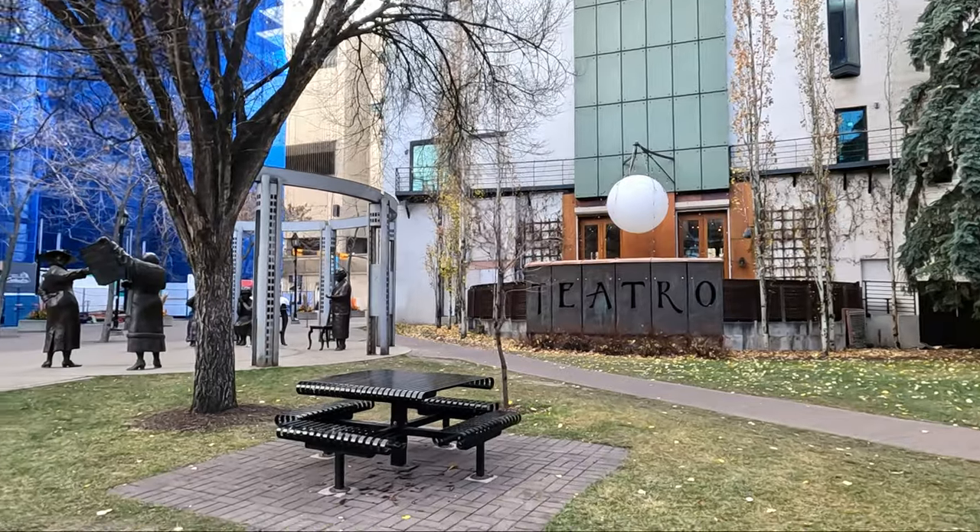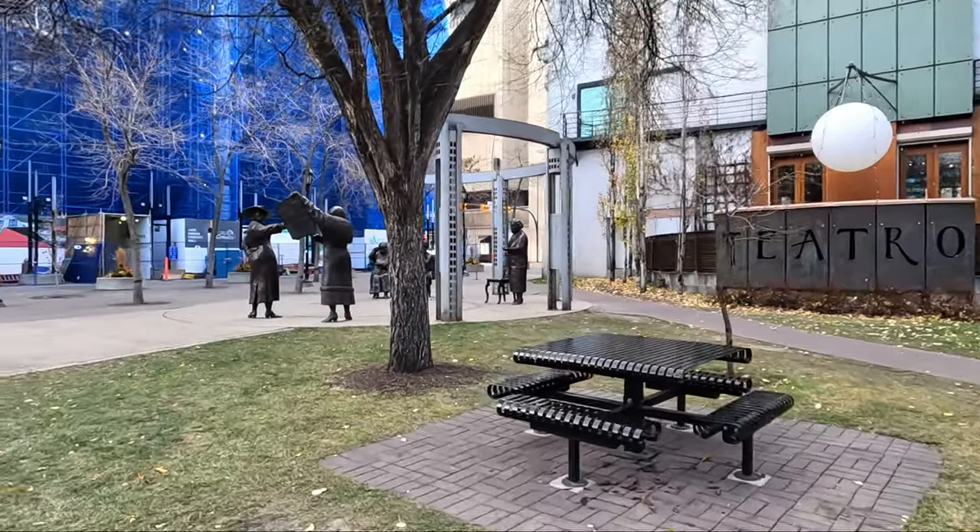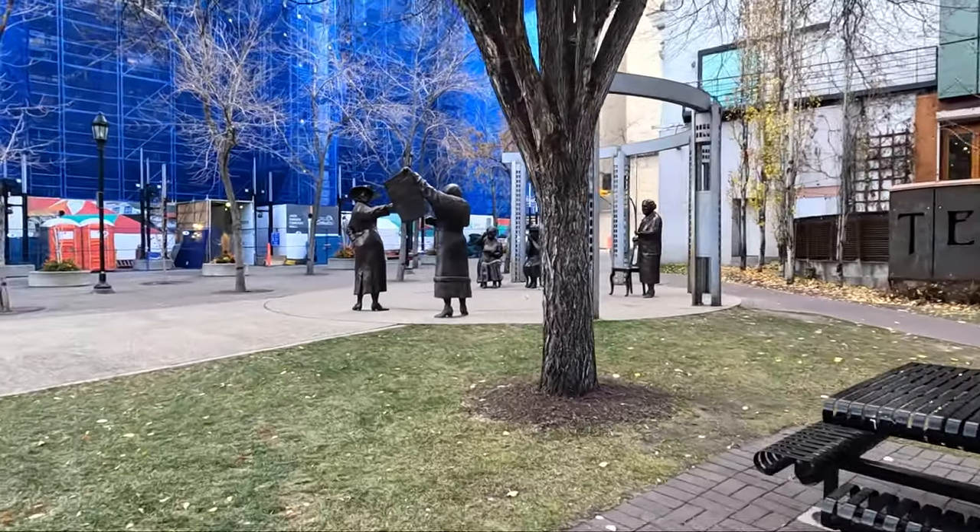It looks like there are some nice sculptures right here, so let's take a look at them.